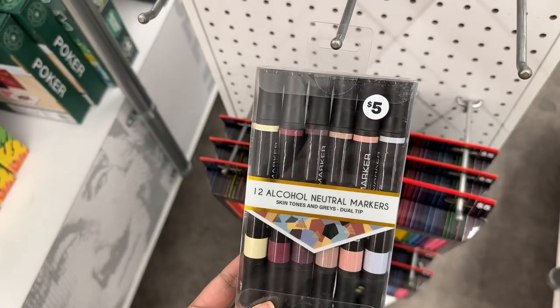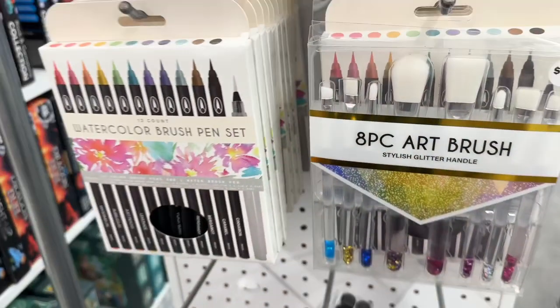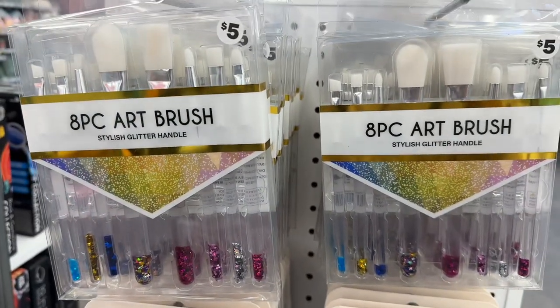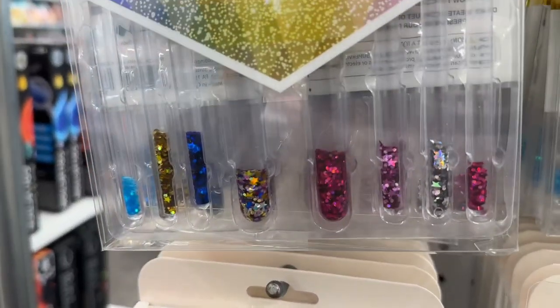Here are some dual tip markers, an art brush and watercolor brush pen set, and an eight-piece art brush set with glitter handles.